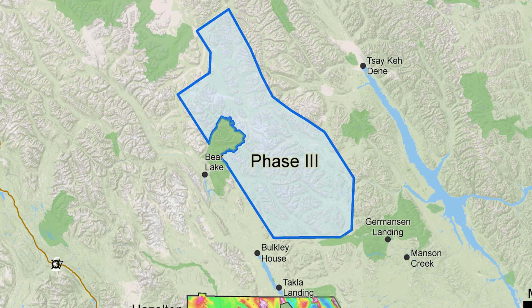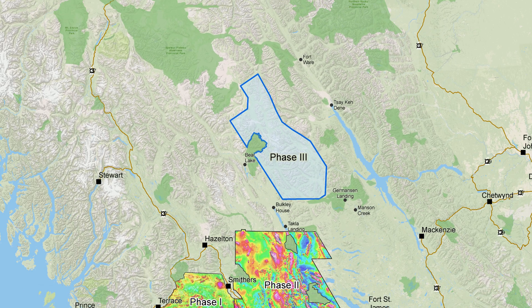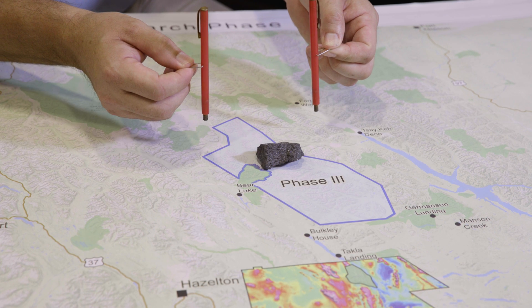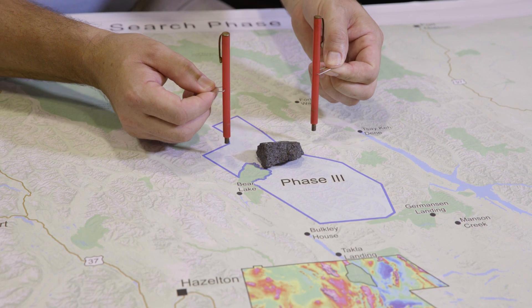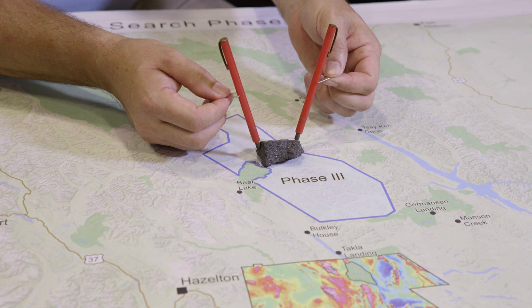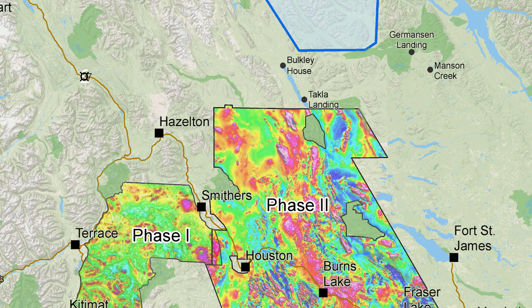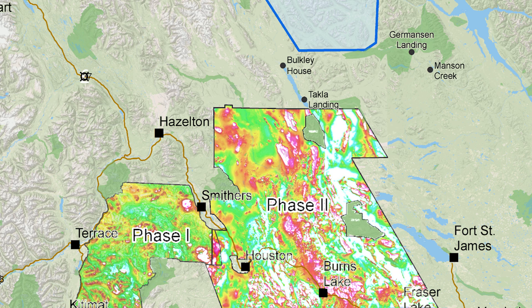The helicopters we're going to use in the survey are equipped with very sensitive magnetometers. They're going to pick up a mineral called magnetite, which is a key mineral in understanding mineral potential. This sample of magnetite will attract magnets like this, and that's essentially what these helicopters are going to be doing in this survey. Areas of high magnetism will appear as red areas in the map. Areas of low magnetism will appear blue.